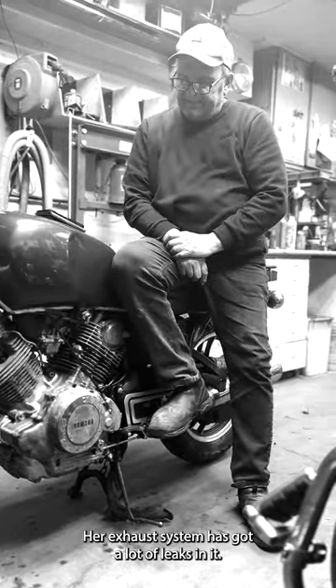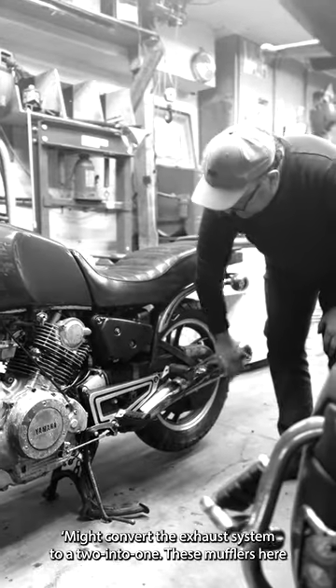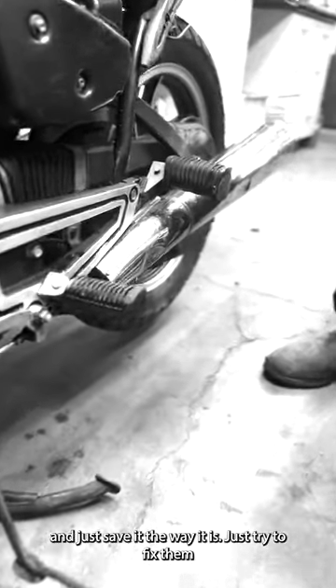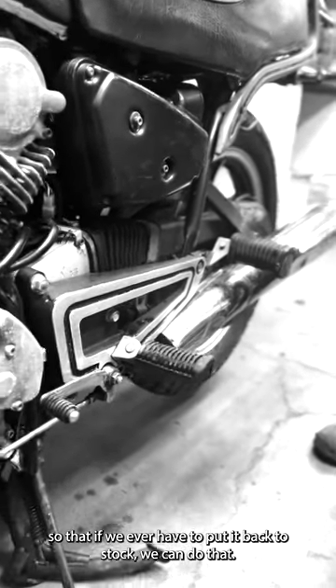The exhaust system has got a lot of leaks in it. I might convert it to a two-into-one exhaust. These mufflers have a lot of holes in them. I may just pull the entire exhaust system off and save it as-is, then try to fix them so that if we ever need to put it back to stock we can do that.